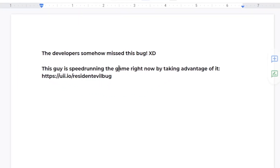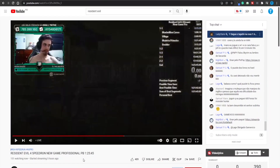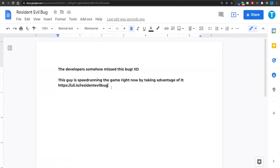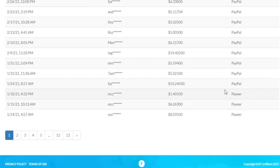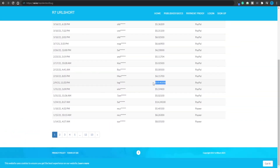This is how your post is going to look and it is going to be highly effective. 'The developer somehow missed this bug' — that is going to get people curious, and 'this guy is speedrunning the game right now by taking advantage of it.' People will most likely click on your link to see what happens. And you don't even need to lie about it — this guy is actually speedrunning the game, so you are sending them to the exact thing you promised. For each person that clicks on your link, you're going to get paid. People are withdrawing their profits as we speak, so there is a lot of money to be made — you just gotta take action.